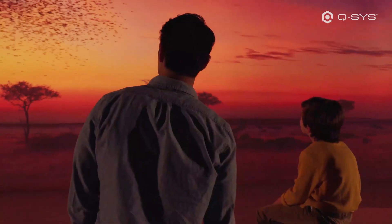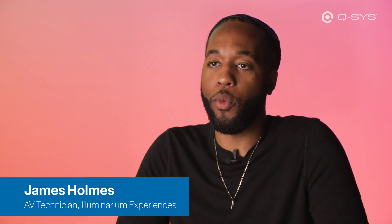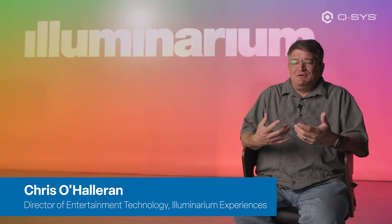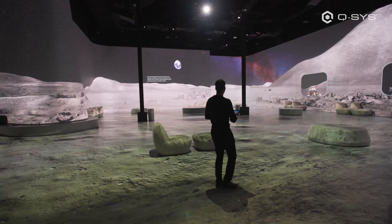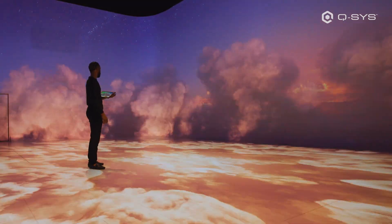A Luminarium is an immersive experience that can take anybody anywhere. We're not looking to be stagnant as to where we are — we're looking to push those boundaries and really become the number one immersive environment in the world.